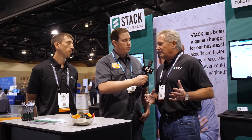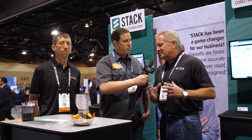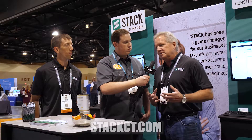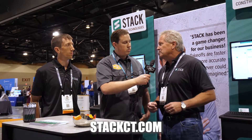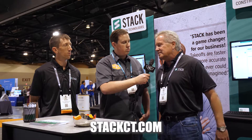Phil, Stack has been in the estimating and takeoff game for a while — where does it go from here? We're really excited about what we're building. We've come to realize we're building a platform. We have suppliers and manufacturers who want to connect with subcontractors and buyers of material at bid time. We have general contractors using Stack to share documents with their subs so everybody's working from a common set of drawings. We've come to realize that Stack is a pre-construction platform, and that's what we're building and investing in — that's where you'll see us continue to grow.